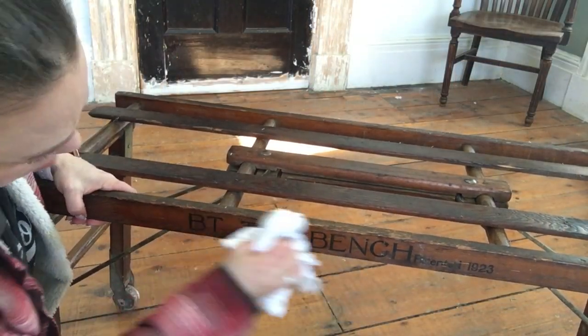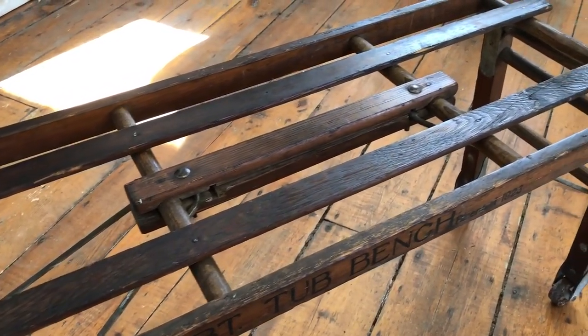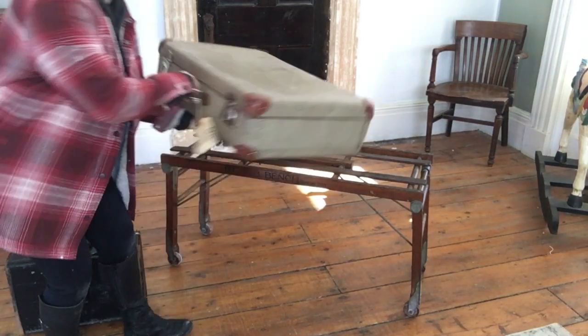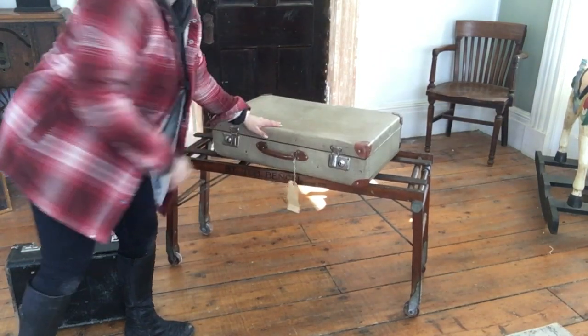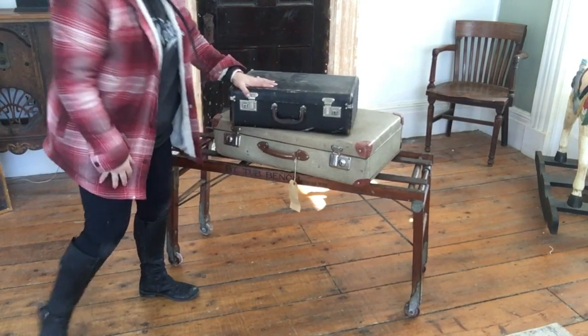After a few coats of beeswax the wood came up beautifully. I think this is going to work really well for people to put their luggage on when they are staying in our suite.